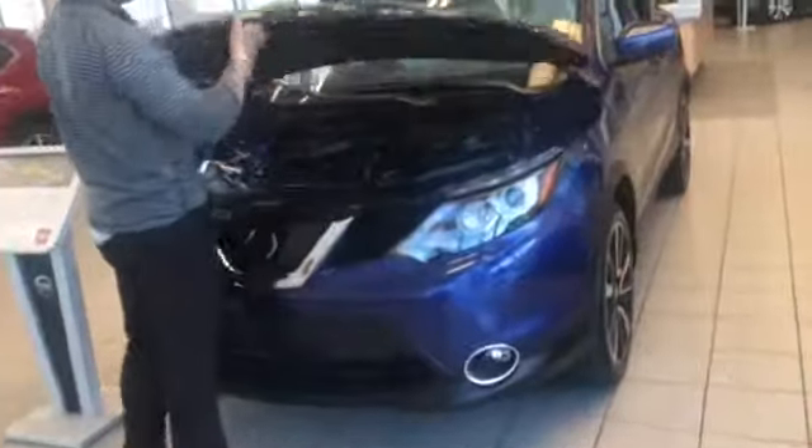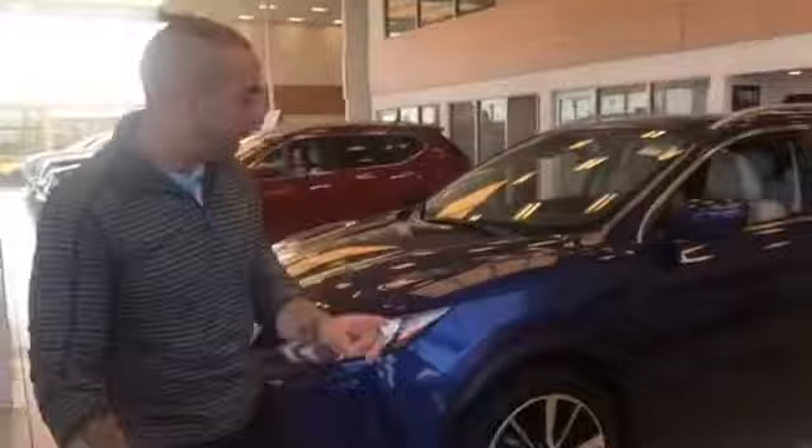So under the hood here is where it all begins. You've got a 2L with 141 horsepower — it's got a lot of get up and go. You're going to have your continuously variable transmission, which is going to be an automatic transmission that helps you save money at the pump.